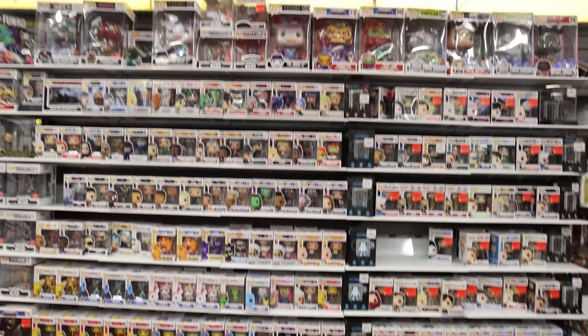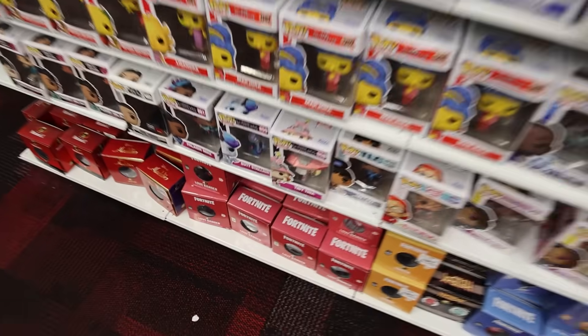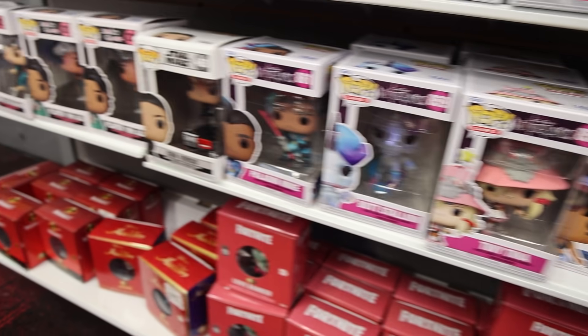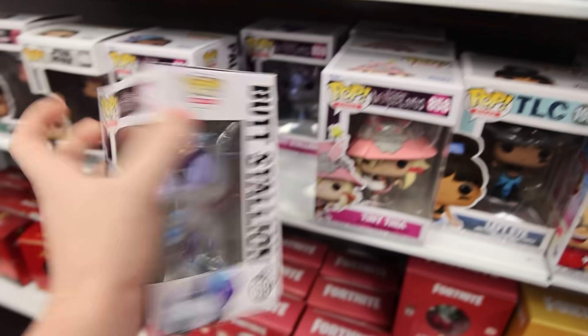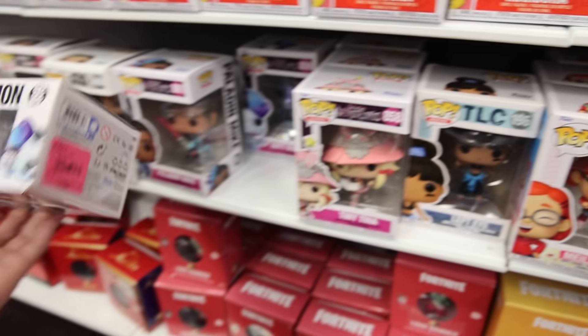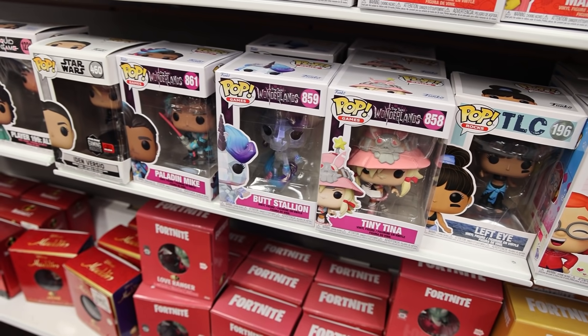This is what the back section is looking like. If I'm gonna be honest, there isn't too much that's new, but down at the bottom here it looks like they got in some of the Tiny Tina Wonderlands. They have Tiny Tina, Butt Stallion, as well as Paladin Mike, and I believe there's a fourth one in this set. There is — it's Dragonlord, and it doesn't look like they have it back here. I did pre-order some of the set, and I haven't played the game yet, so I might pick up a couple of them today.